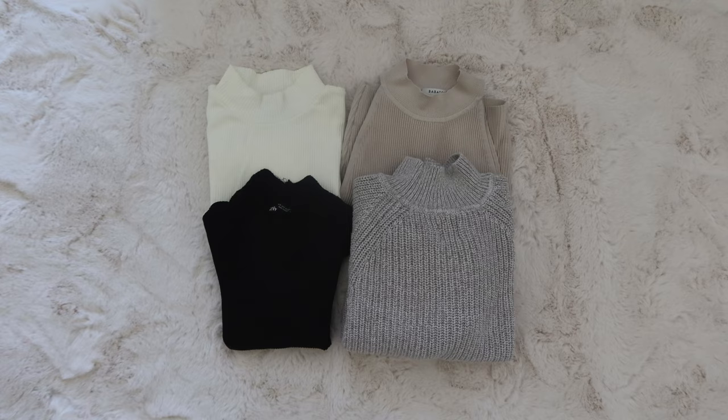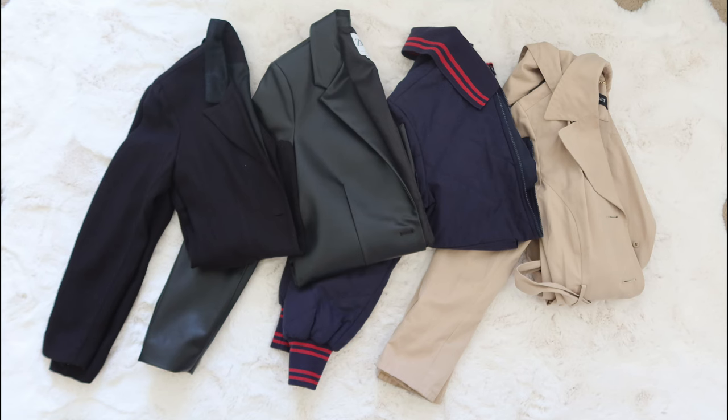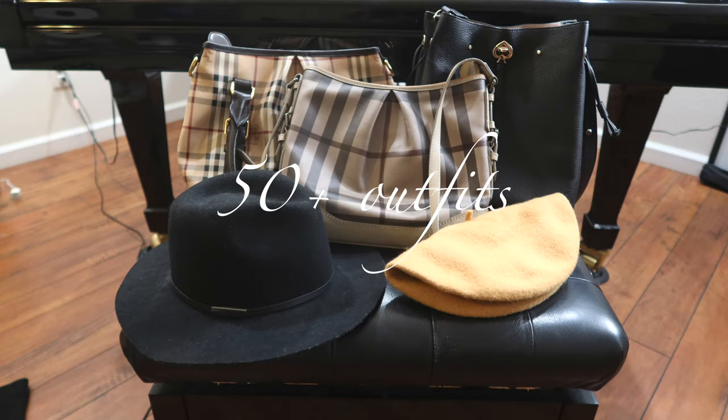And that's it for the breakdown of all the items in this fall autumn capsule wardrobe. Now I'll show you how I styled the 15 base pieces into over 50 different outfits.